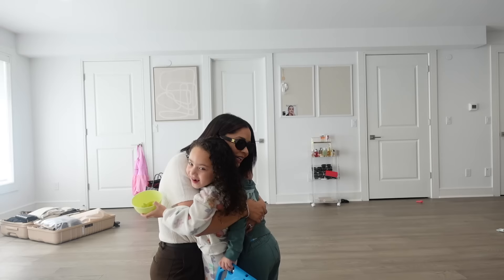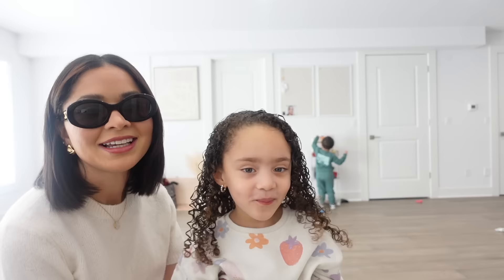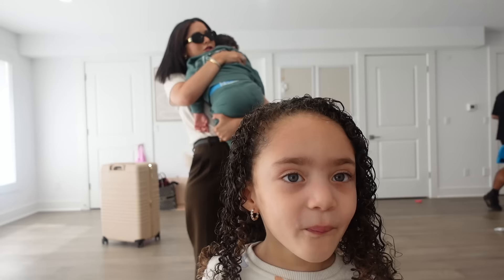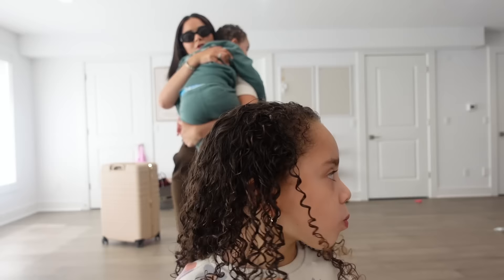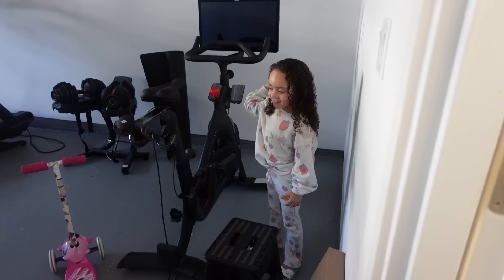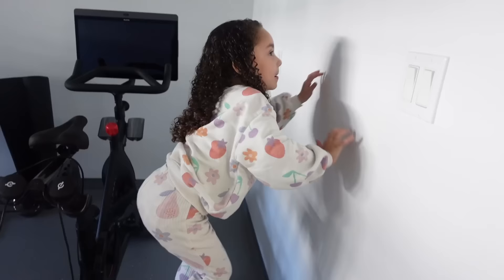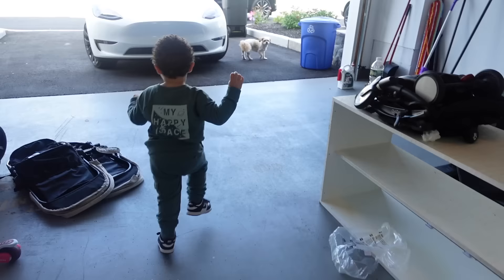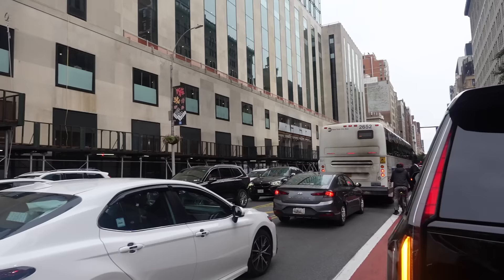Saying a big emotional goodbye to my little one Lensey — the biggest hugs before heading out. Jose helps get me sorted, and Lensey is hilariously acting like he wants to come along too.